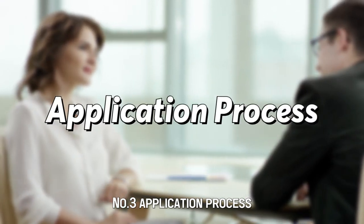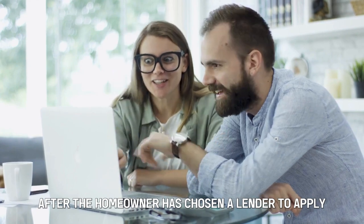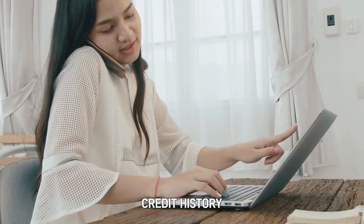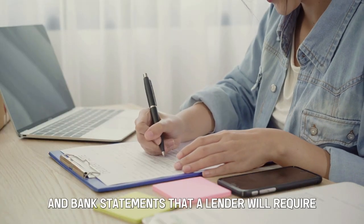Number 3: Application Process. An application will be made after the homeowner has chosen a lender. To apply, they'll provide necessary documents like credit history, income verification, and bank statements that a lender will require.